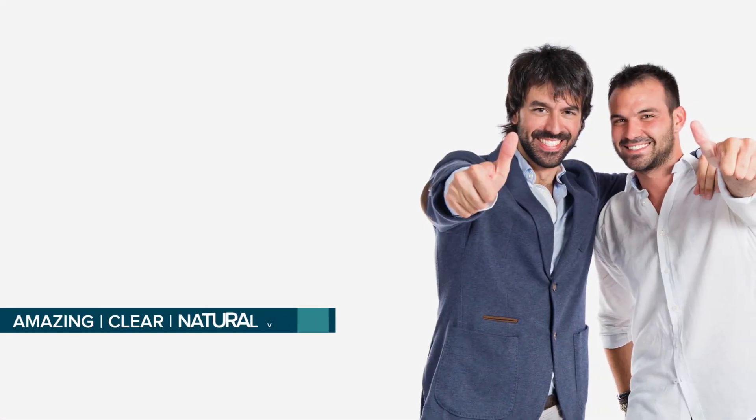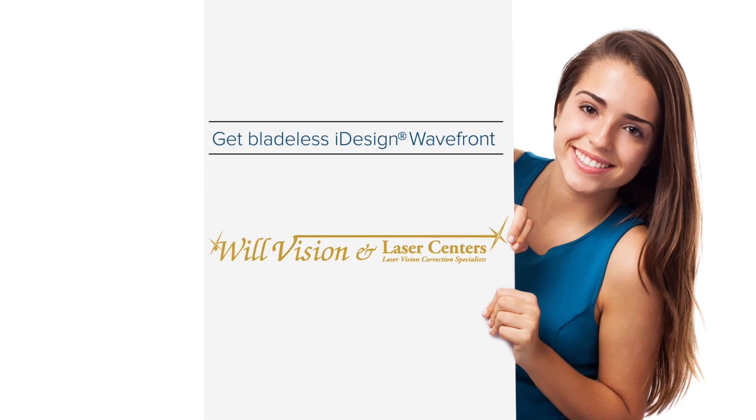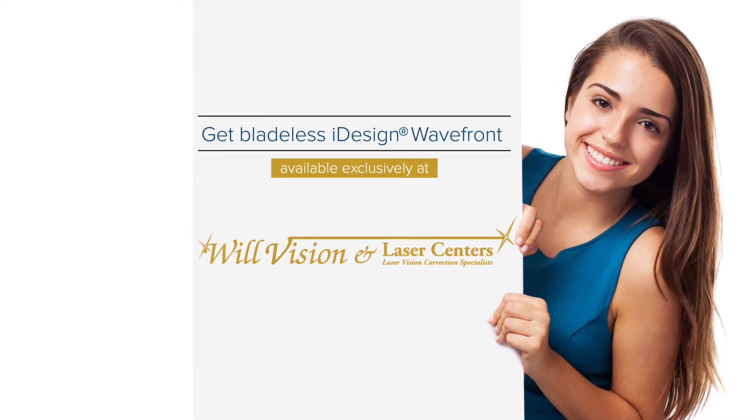Amazing clear natural vision without all the hassle. Stop dreaming about it and get bladeless eye design wavefront guided LASIK available exclusively at WillVision today.